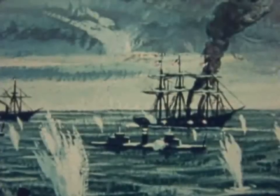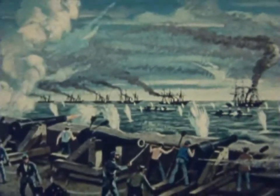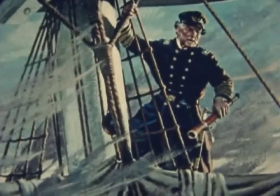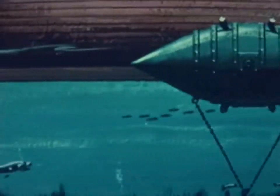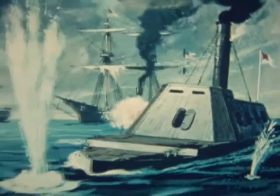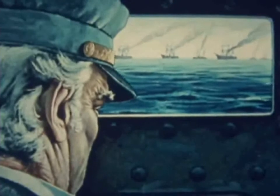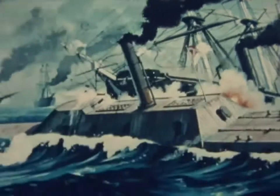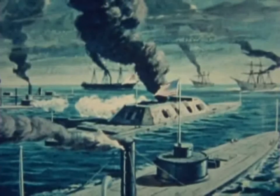The Tecumseh struck a torpedo and sank within seconds. The Brooklyn stopped and backed, blocking the column. Eight ships crowded together, a perfect target for Fort Morgan's guns. Advance was possible only past the Brooklyn, directly through the torpedo field. Farragut's immediate decision was, 'Damn the torpedoes, full speed ahead.' Torpedoes could be heard bumping against the hull, but none exploded. The Tennessee and other Confederate vessels placed Farragut's ships under heavy fire, but the Federal fleet reached the inner harbor. Then, Admiral Buchanan in the Tennessee again closed to give battle, and a wild melee ensued. Three large wooden ships rammed the Tennessee. The monitors joined in. After sustaining heavy damage against overwhelming odds, the disabled Tennessee surrendered.